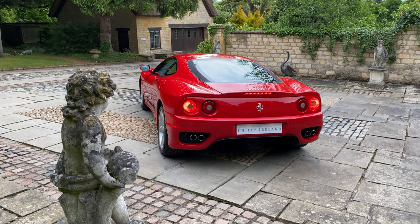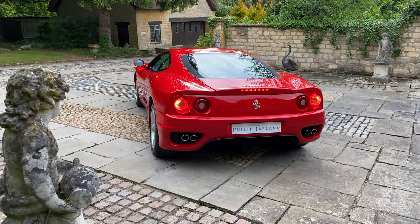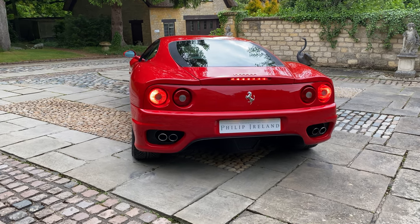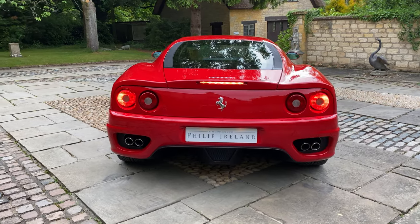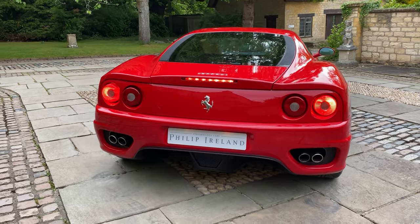We are delighted to be able to offer this stunning Ferrari 360 Modena F1. The car is finished in the iconic Rosso Corsa with Crema combination, and in our opinion this is by far the most sought-after colour combination on these cars. The car is in excellent condition throughout, in line with age and mileage, and has a beautiful specification.